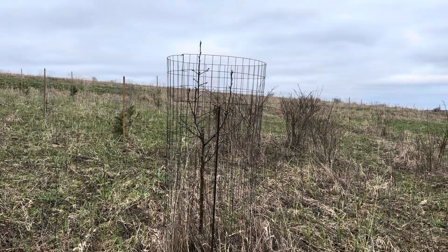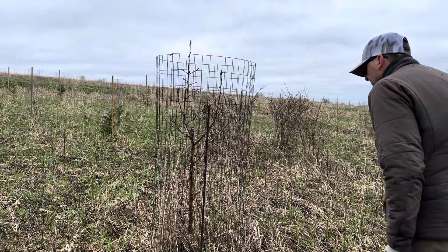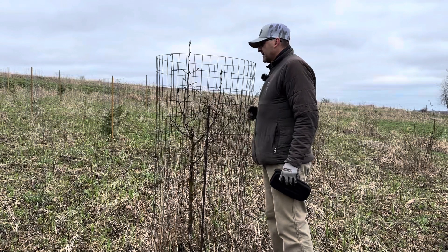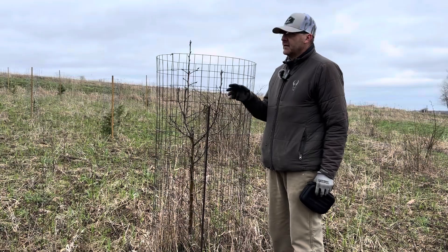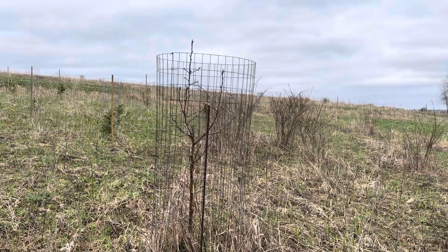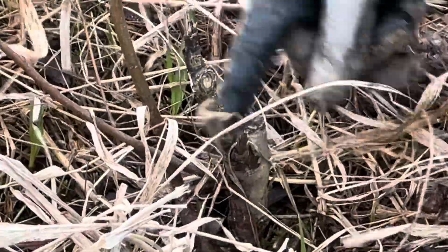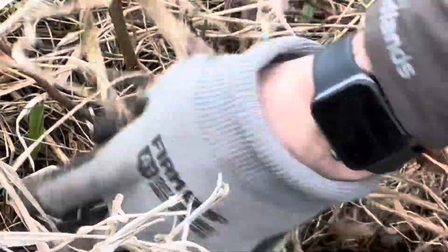This tree is doing really good - it's actually starting to break bud and getting ready to bloom. We're gonna take a snippet of this tree and move it to this other tree which is not doing so well. This is the old graft union and it's dead, and from below it we've got two sprouts from the rootstock.